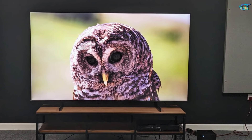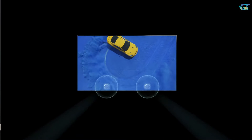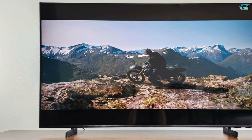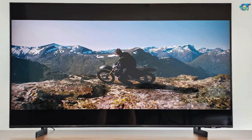Shadow detail is excellent, though not as good as on more expensive TVs. Sound-wise, it leaves a lot to be desired, which is sadly par for the course for TVs at this level. It does, however, sound clean, crisp, and detailed enough for TV viewing. Just add a soundbar for movies and you're away.